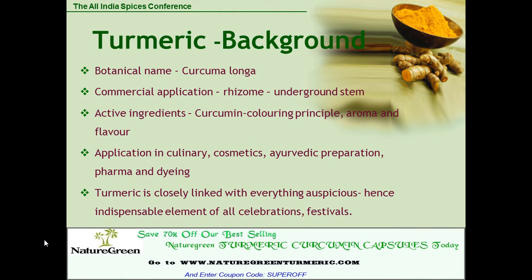Turmeric background: the botanical name is Curcuma longa. It has commercial applications including rhizomes and an underground stem. Active ingredients are the curcumin coloring principle, aroma, and flavor. There's application in culinary, cosmetics, ayurvedic preparation, pharma, and dyeing.